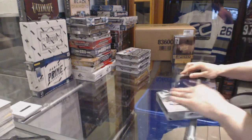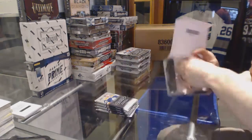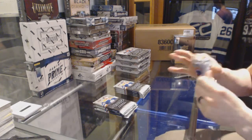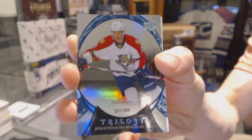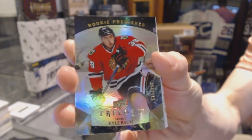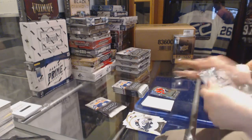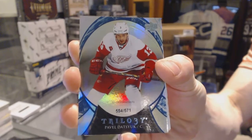Box two — rainbow blue number to $389 for the Florida Panthers, Jonathan Huberdale. Rookie number to $9.99 for the Chicago Blackhawks, Kyle Vaughn. Rainbow blue number to $5.71 for the Detroit Red Wings, Pavel Datsuk.